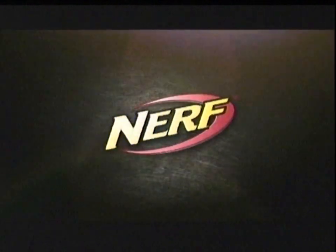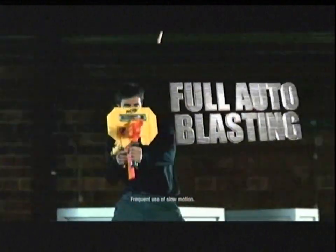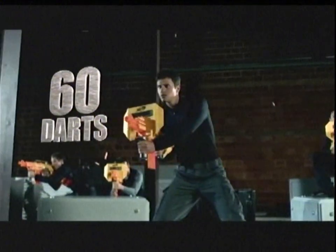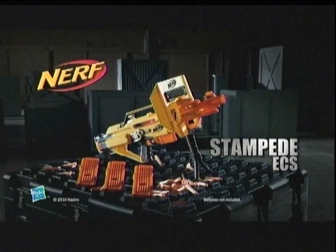Pets Nursery 2, rated everyone. Nerf. The new Nerf Stampede ECS with full auto blasting and 60 darts. Nerf. Nothing. Nerf Stampede ECS. Batteries not included, each sold separately. Nerf.